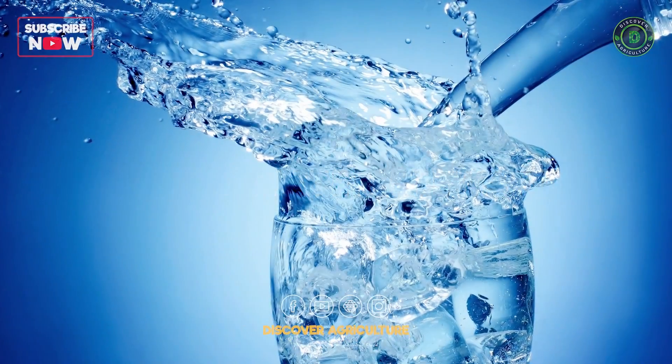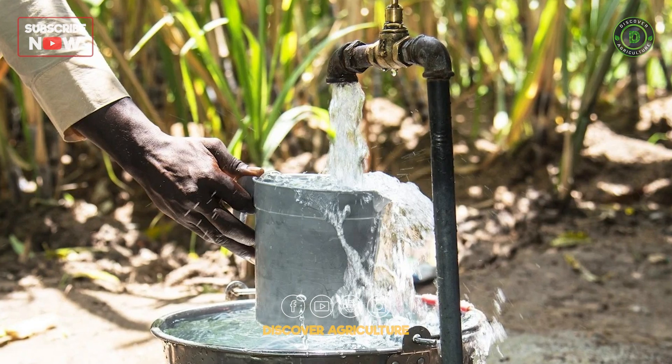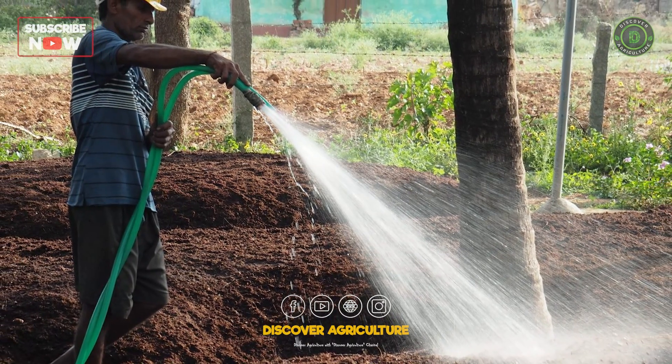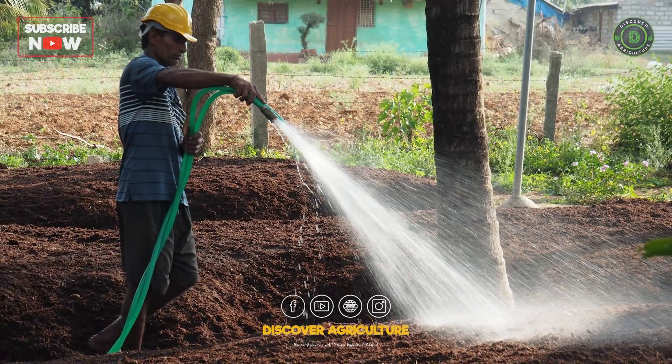6. Healthy water stewardship: encouraging responsible water usage at both individual and community levels fosters a culture of conservation and sustainability.